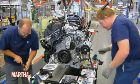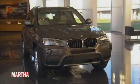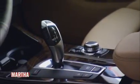BMW employs 7,000 people here and just expanded their operations. I'm in beautiful upstate South Carolina — in Spartanburg, right near Greenville. This is one of the fastest growing areas in the United States, and one of the big reasons why is that these very beautiful BMW automobiles are being built right here.